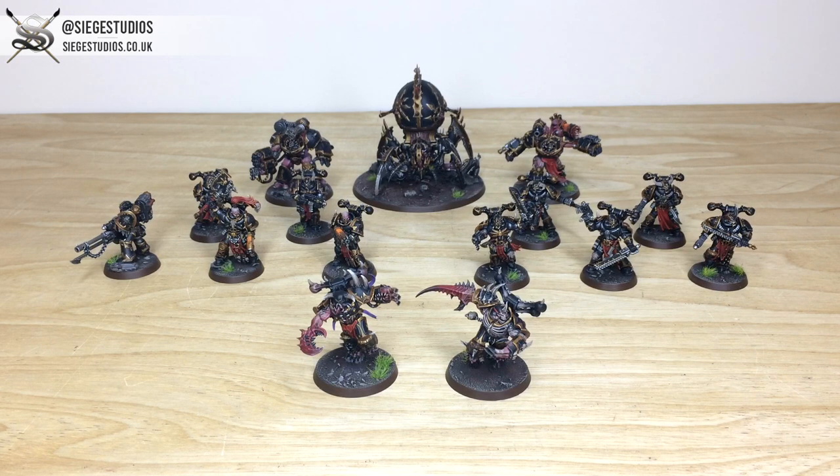Once you're there, select all the drop-down options relevant for your project, and in the message section include a list of models in our model list format, which is also explained on there. Fire that off to us to get the process started and get a quote back from us. We'll be back in a second to have a look at this awesome Black Legion Chaos Space Marine force.